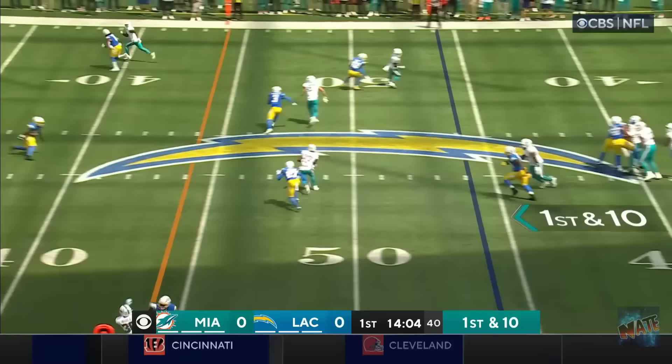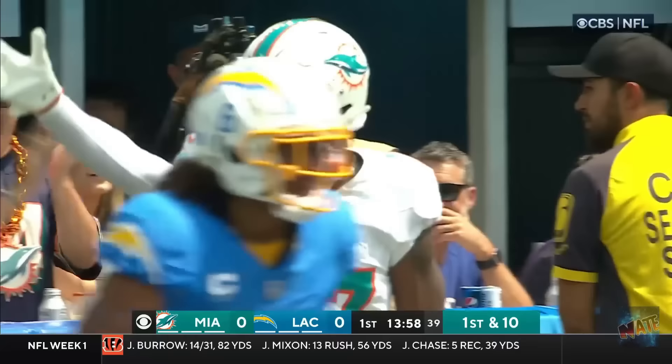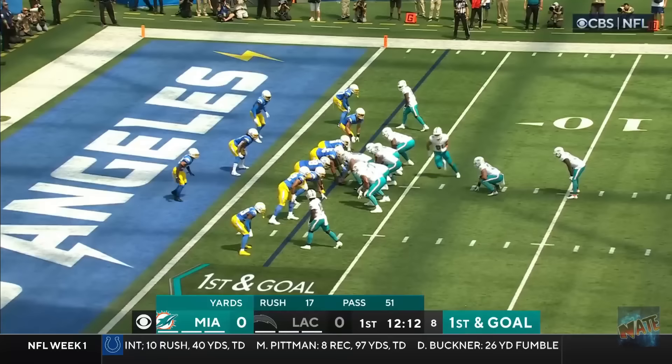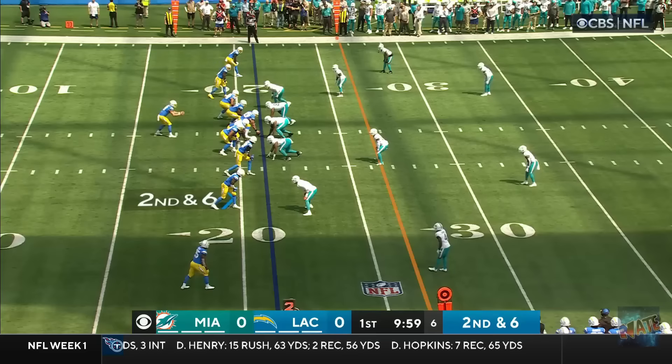So many different parts to his story. First down and 10. Across the middle. Caught by Waddle. And there he goes! Look at Waddle fly! What a play! Smythe and Molle. Another fumble! Another bad exchange, and it's recovered by the Chargers!